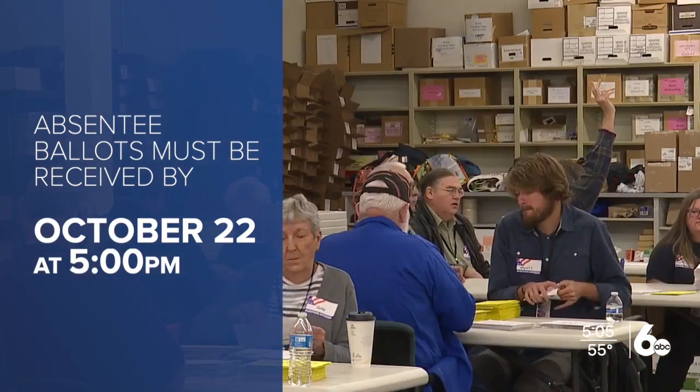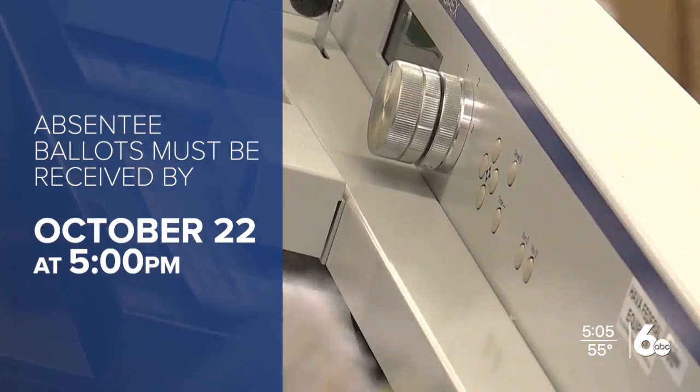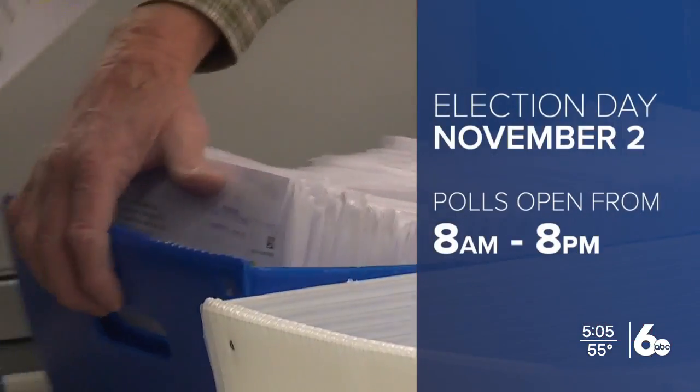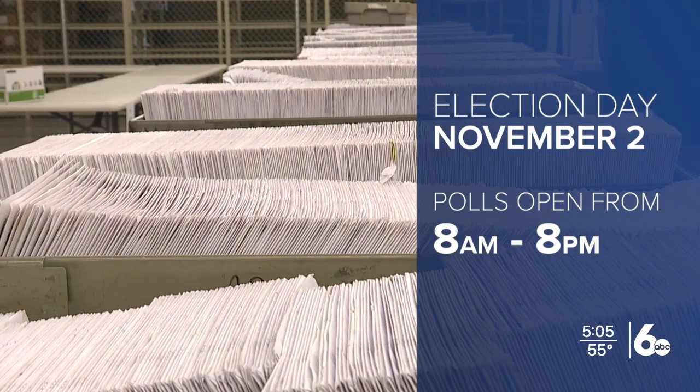Applications for absentee ballots must be received by your county clerk's office by 5 p.m. on October 22nd. If you choose to vote in person, you can head to your designated polling place on November 2nd. Polls will be open from 8 a.m. to 8 p.m. on Election Day.